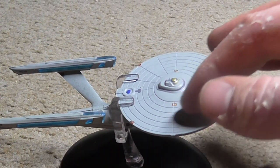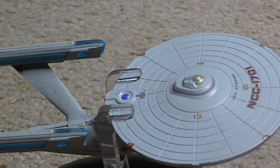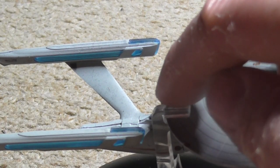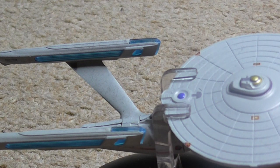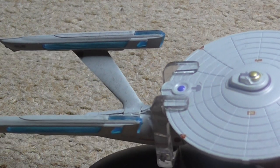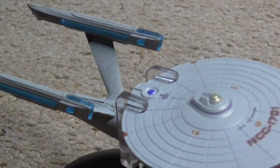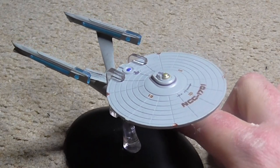The hull plating and deflector grid became much more pronounced on the refit Enterprise. The exterior also gained a aztec pattern and additional windows. The impulse engines, used for propelling the ship at sub-light speeds, were housed inside a distinct module on the saucer section, located at the rear of the saucer. Its first appearance was in Star Trek II: The Wrath of Khan, and its last appearance was in Star Trek III: The Search for Spock.